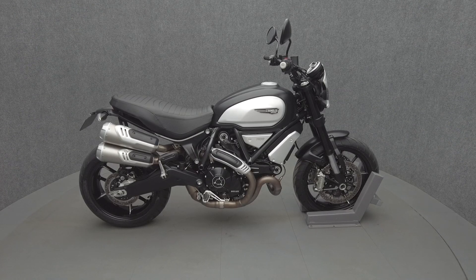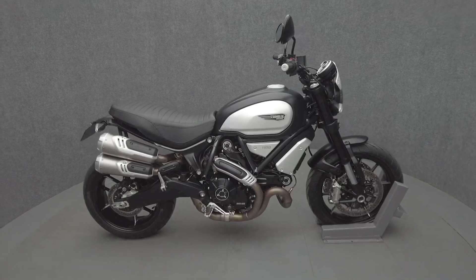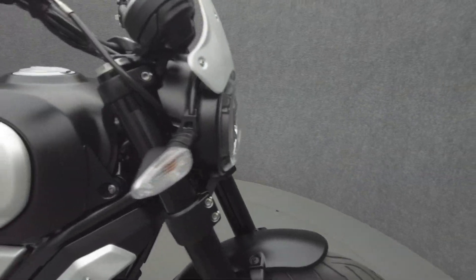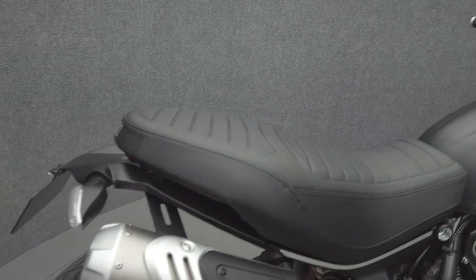Hey everyone, this is Keegan from National Power Sports. This 2022 Ducati Scrambler 1100 Sport Pro with 679 miles passes New Hampshire State inspection and runs well. It comes equipped with ABS and traction control, and has been upgraded with a Rizoma rear fender eliminator kit.